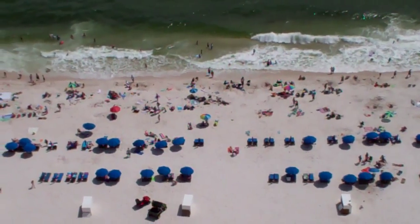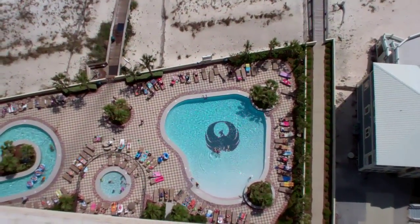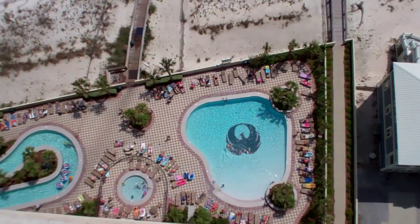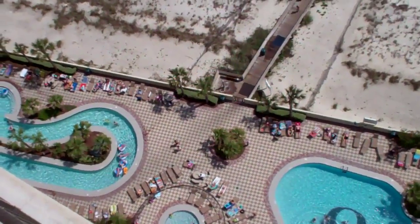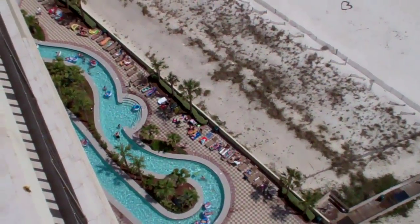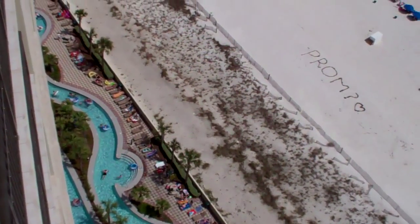It's spring break down here right now and the beaches are packed. This is a shot from the balcony of the zero-entry pool, the kiddie pool, and the lazy river — it's the only lazy river on the Gulf of Mexico down here. Beautiful paver deck and a nice boardwalk to the beach. Just a wonderful property.